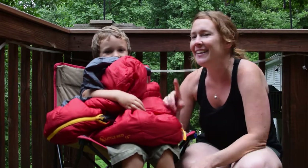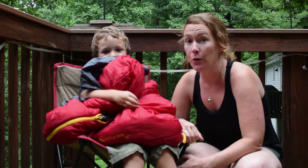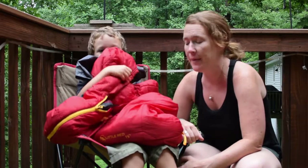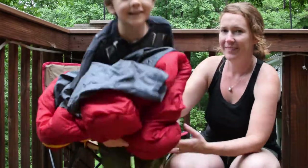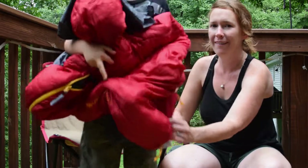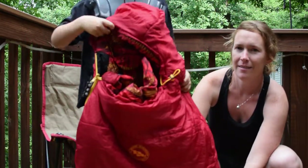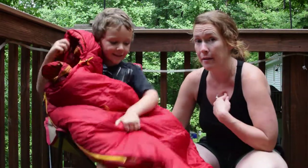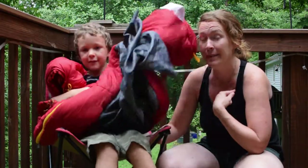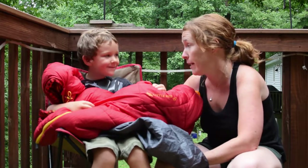Hi! My name is Lindsay and this is Thomas. We're here today to talk to you about the Little Red sleeping bag from Big Agnes. I'm going to tell you a few reasons why I love this bag, but the bag is not for me — so then I'm going to let Tommy give you a few reasons why he loves this bag too.